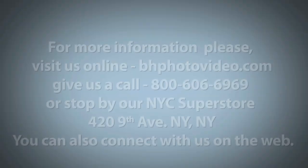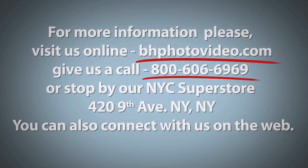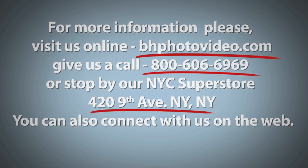These notebooks make everyday multitasking a breeze and come loaded with features that make using them fun. With the Asus N-Series notebooks, I'm Mia McCormick. For more information, please visit us online, give us a call, or stop by our New York City Superstore.